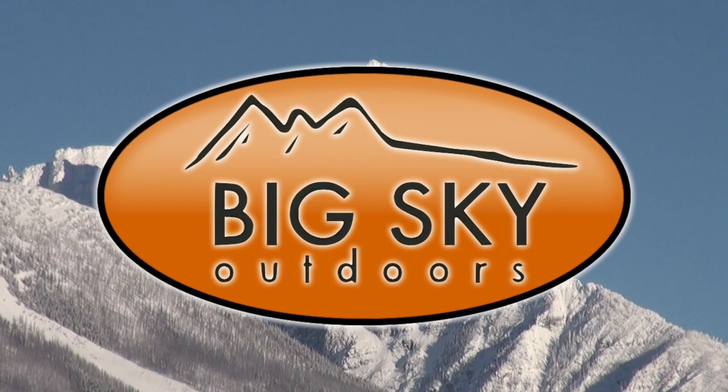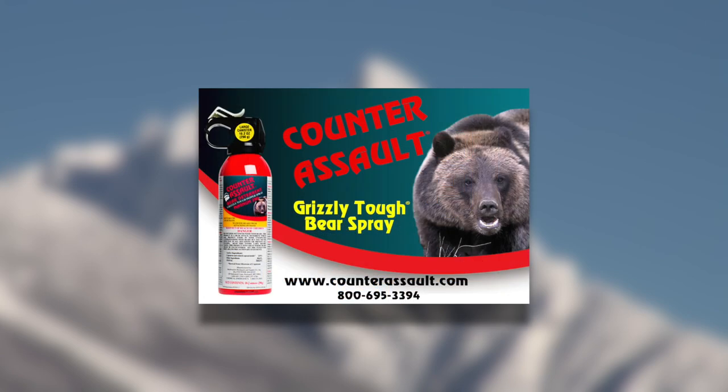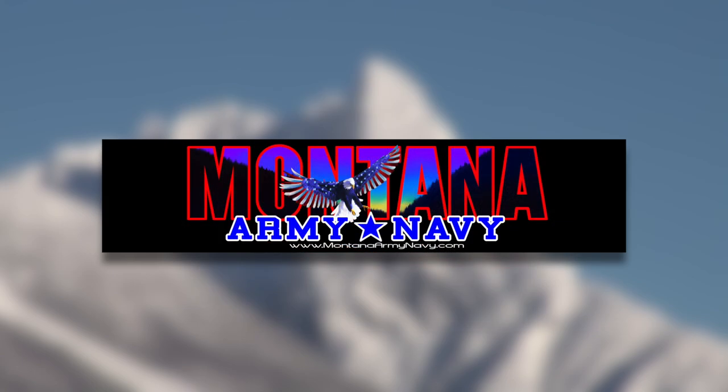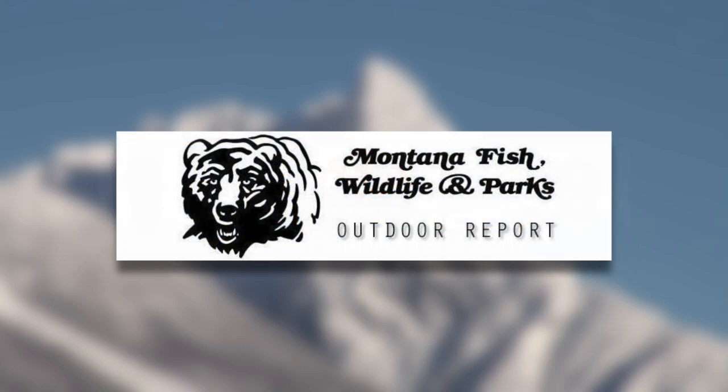Big Sky Outdoors, powered by Town Pump. Fueling your next outdoor adventure is also brought to you by Counter Assault, your ultimate protection in the wild. Montana Army Navy — get it, get out, and live it. Glacier Real Estate, your real estate connection to Northwest Montana. And the Outdoor Report is provided by Montana Fish, Wildlife, and Parks.